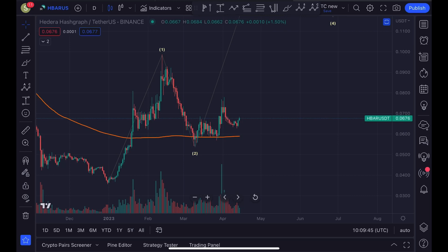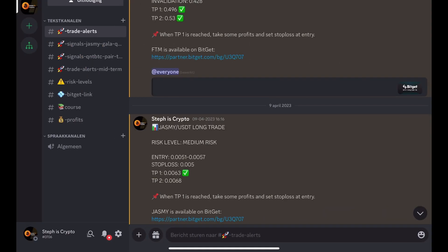HBAR is moving to the upside, and in this video I'm going to give you the next areas of resistance. We're also going to take a look at the strength against Bitcoin.